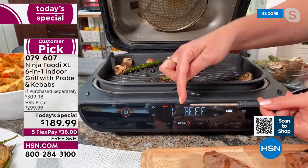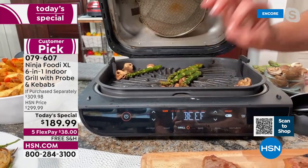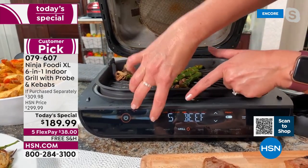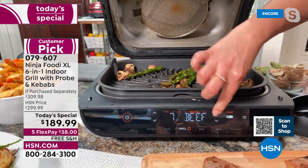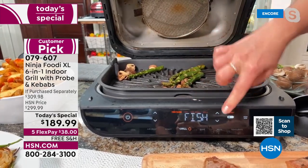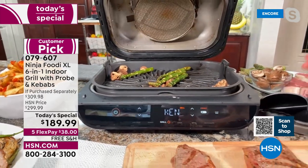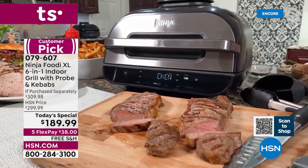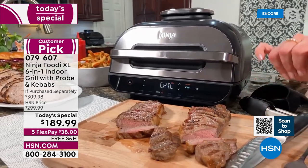No matter how you like your steaks, it's going to do it exactly how you set it with that smart probe, because it has all temperature settings already pre-programmed. On the front panel you can see air crisp, roast, grill. Hit preset and you get all your protein presets. It takes the temperature at two different places — at the tip and at the indentation. You can scroll through all the different beef settings from medium-rare up to medium-well. There are nine different settings for beef, plus chicken, pork, and fish.